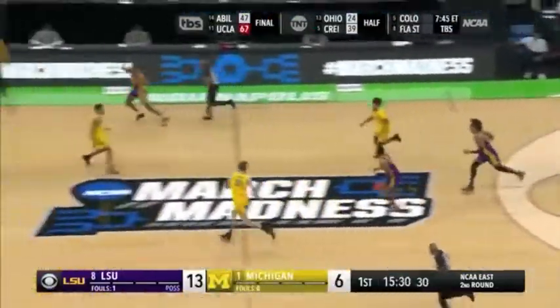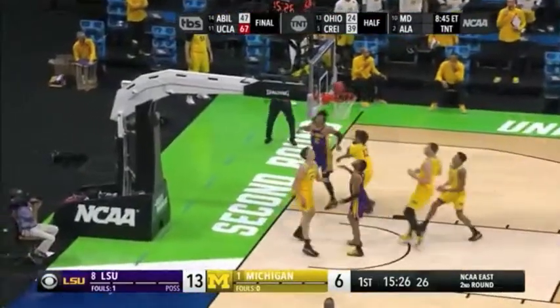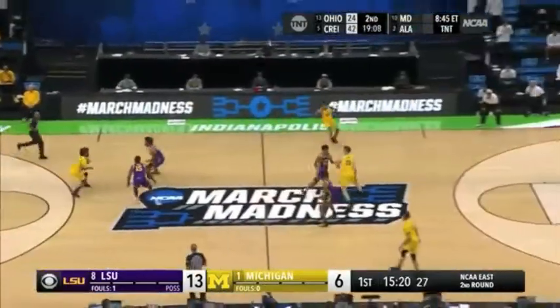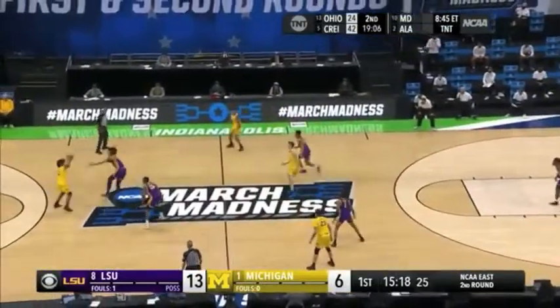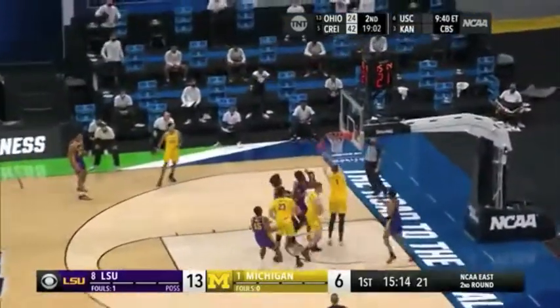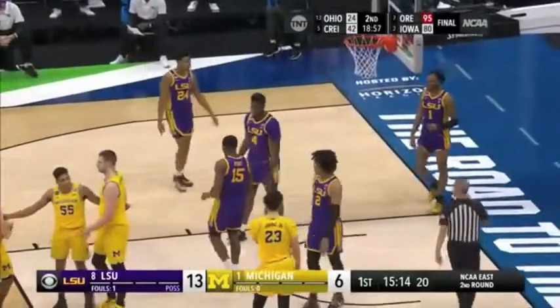Off the front of the rim and the rebound to Smart. With Wagner back, Smart rolls around and out. It is Michigan, both on and off the floor. Javante Smart, part of that leadership council, already has three assists tonight — he only had one in Saturday's opening round win over St. Bonaventure.